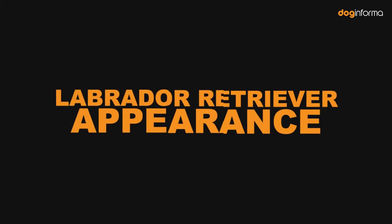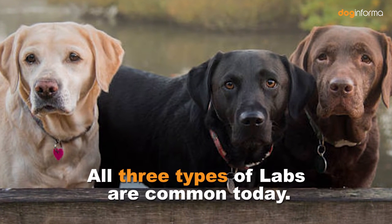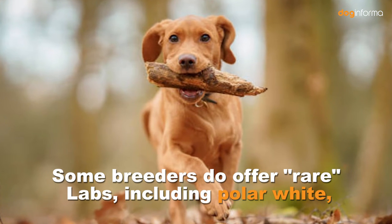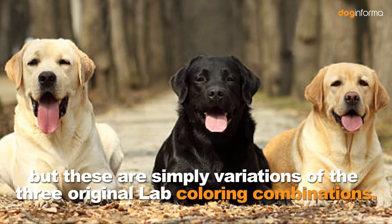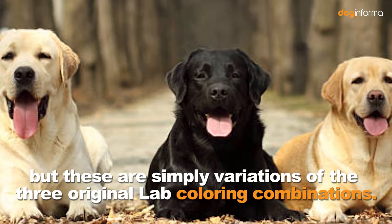Labrador Retriever Appearance. Labs come in three colors: chocolate, black, and yellow. All three types of Labs are common today. Some breeders do offer rare Labs, including polar white, fox red, and even silver, but these are simply variations of the three original Lab coloring combinations.